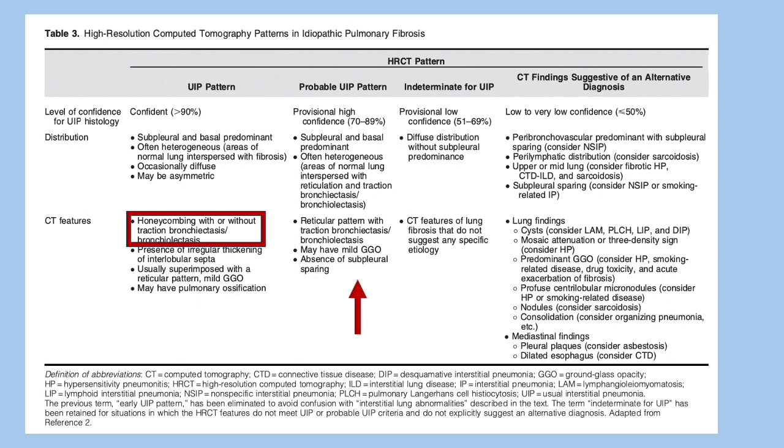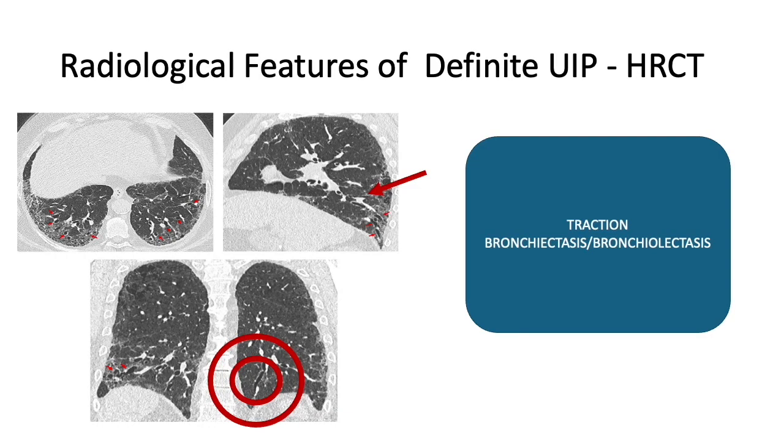If you don't find these patterns, you call it indeterminate — usually more diffuse, without subpleural predominance, and CT features of lung fibrosis may not point to tractional dilatation. Anything else not fitting alternate diagnosis would fall into indeterminate. Alternate diagnosis includes features of NSIP, hypersensitivity pneumonitis, nodules with perilymphatic distribution, features of CTD-ILD, non-UIP CTD-ILDs, cysts, GGOs, nodules, consolidation, OP — all features non-supportive of UIP.